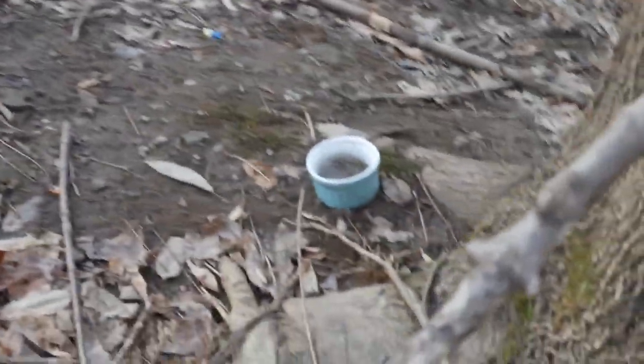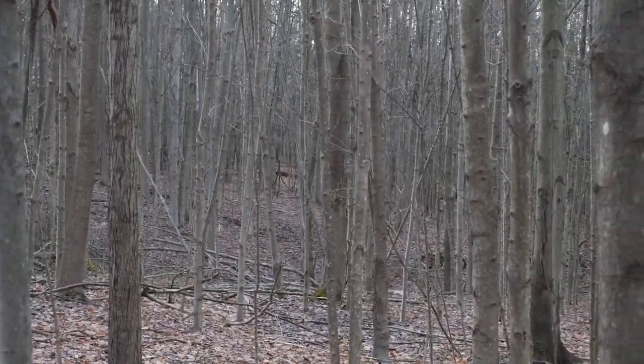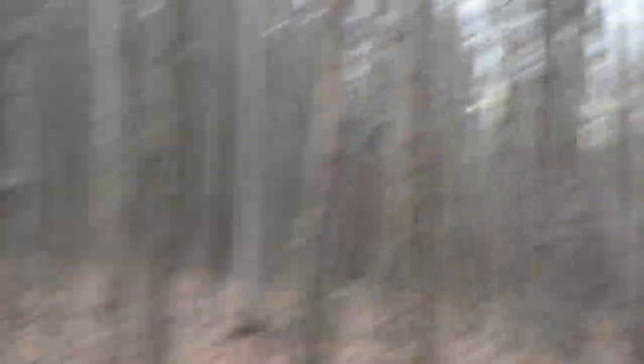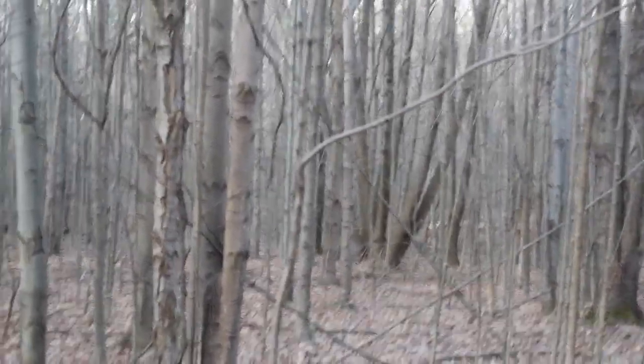Look at all these sticks. Look at that. That's new. That's new. All that back there — they added more to it. All these sticks. Wow. Let's relay back there. It's knocked down.